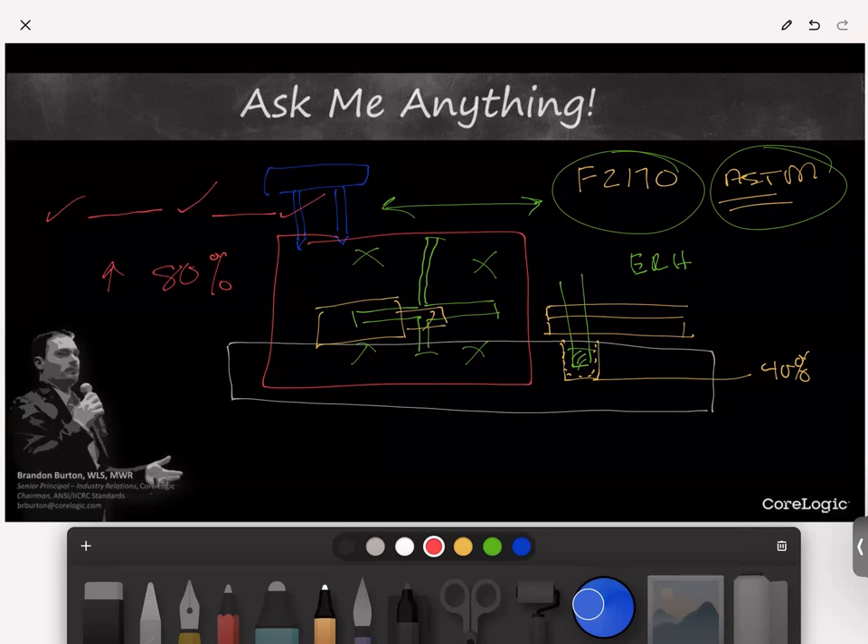Alex asks: 'Regarding a fire, what's a simple way to define a hydroxyl generator to an adjuster or the insured?' There are a couple different schools of thought. The best way to approach this is to speak exactly to what the technology does. Don't make claims about the technology, don't overstate it — just talk specifically about what the technology is and what it does.